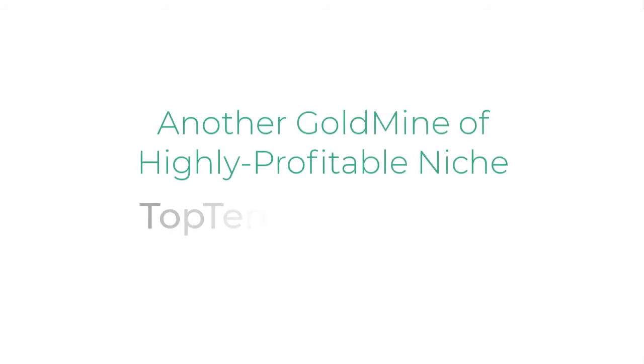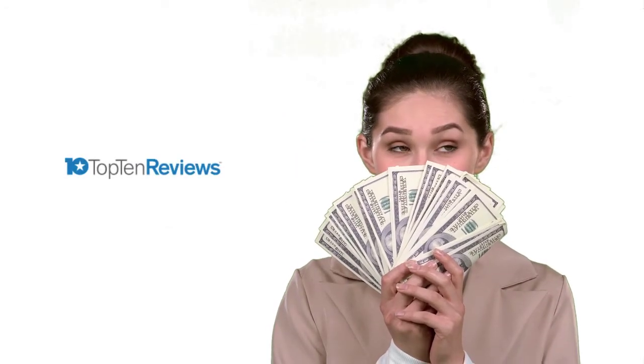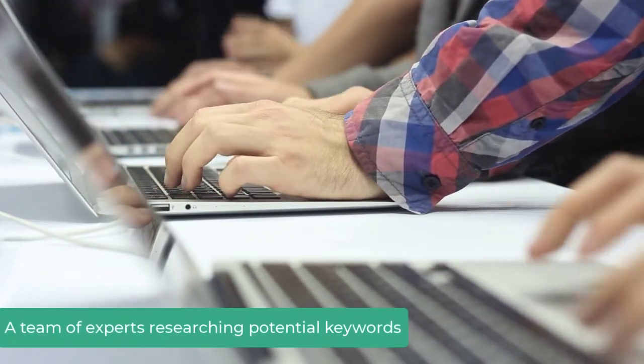Find niche ideas from top10reviews.com. Top10reviews.com is a multi-million dollar company reviewing products and services. They rate and publish reviews of thousands of products available on Amazon. As a company with big investment, you can be sure they have some big guys in the team for keyword research.